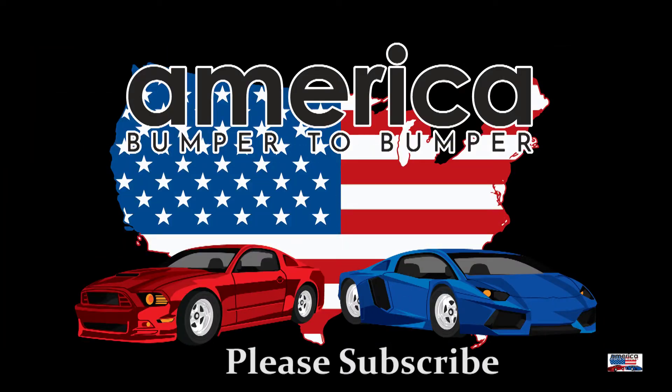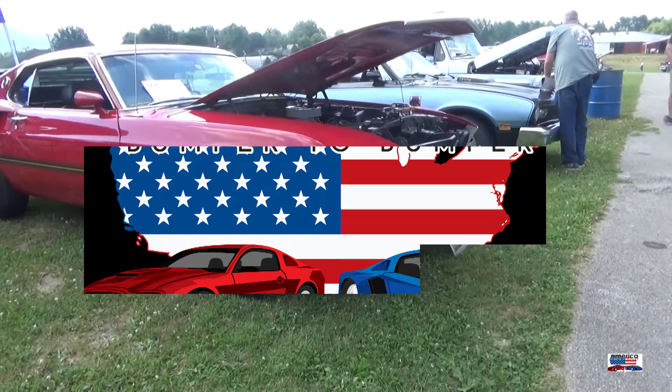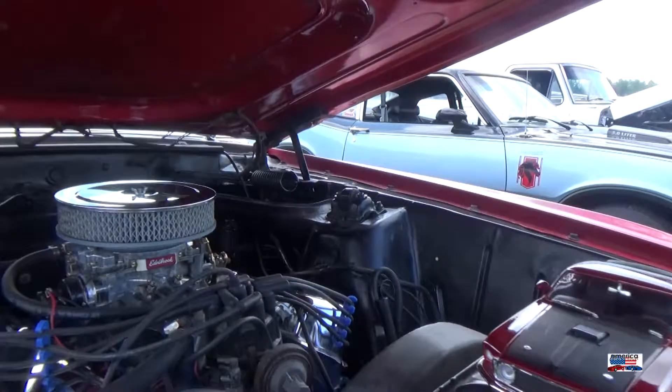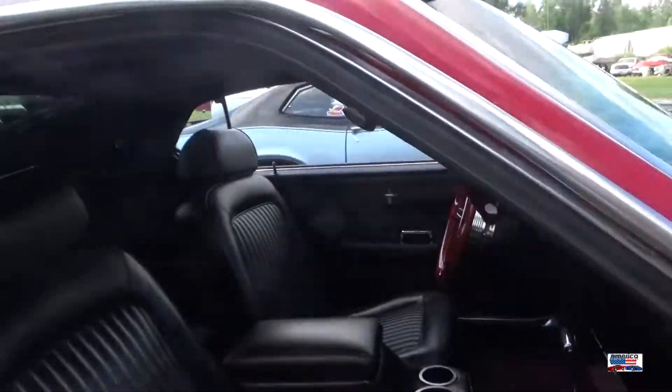Today we're on video number two of the Rutland Car Show presented by the Rave Car Club. We'll start this video off with a 69 Mustang Mach 1, and it is looking really good.